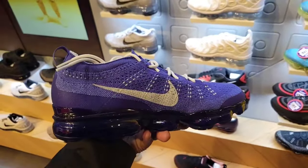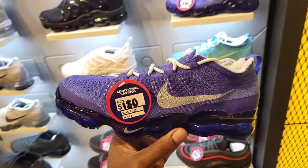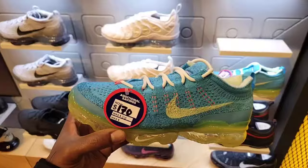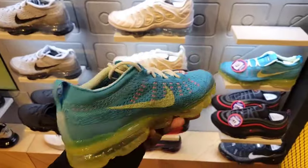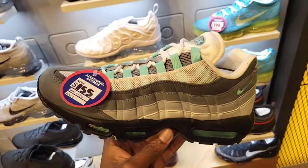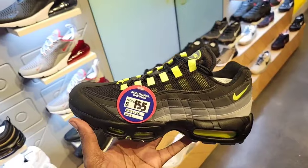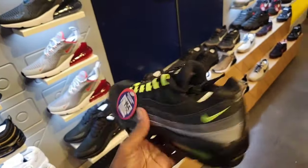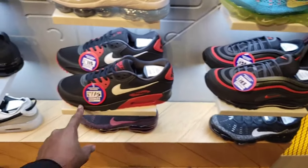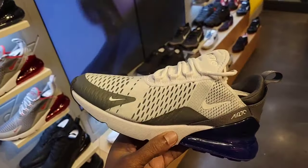They definitely have their share of sales. Vapor Max Plus normally $210 down to $180 — this red color is one of the best colorways of the Vapor Max Plus. Feels like it should be marked down more but definitely one of my favorites. $170 on the Vapor Max 23 — let me know if you're a fan. Air Max 95 down from $175 to $155 — finally seeing this one drop. Air Max 97s at $155, Air 270 at $115.